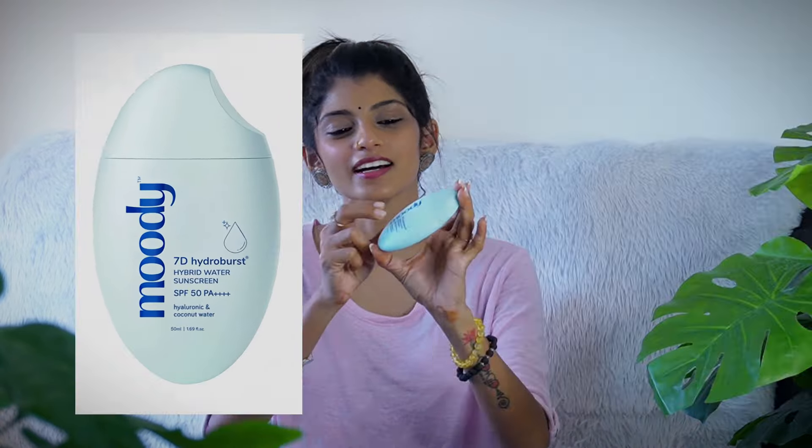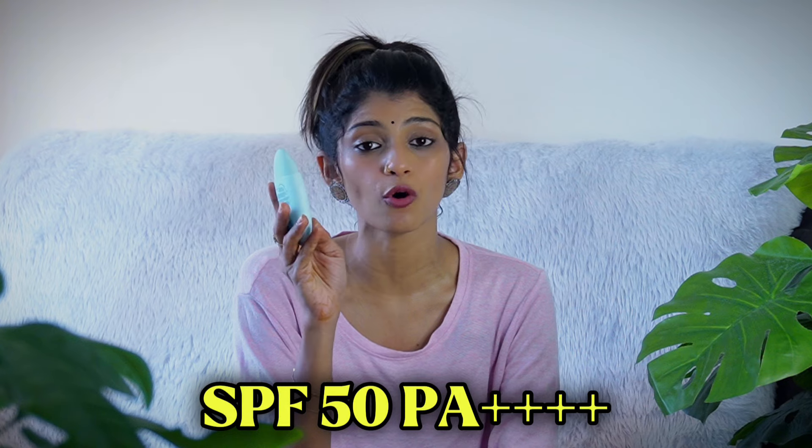Moody is a brand — it's very cute. It's a sunscreen, and I was told that everyone is a sunscreen fan. This is the Moody brand. First of all, this packaging is very nice. It is an Indian brand — Indian-made sunscreen. This is SPF50, PA++++.